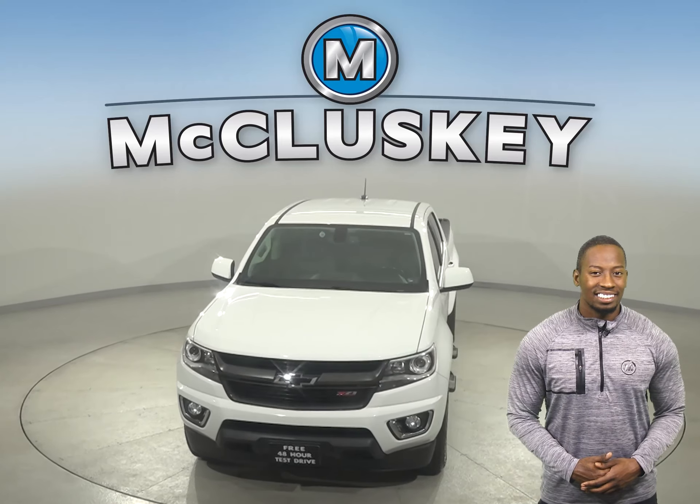Once you buy it, we will cover it with our free lifetime warranty, good for as many years and as many miles as you own it. Take it on a free 48-hour test drive today.